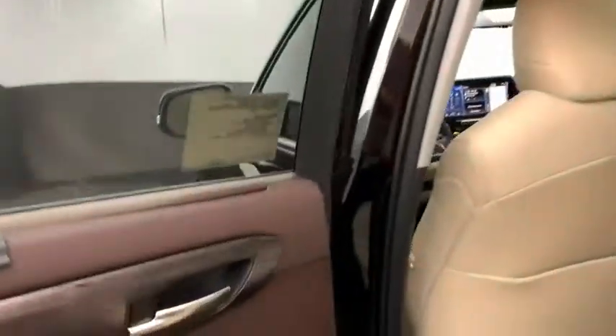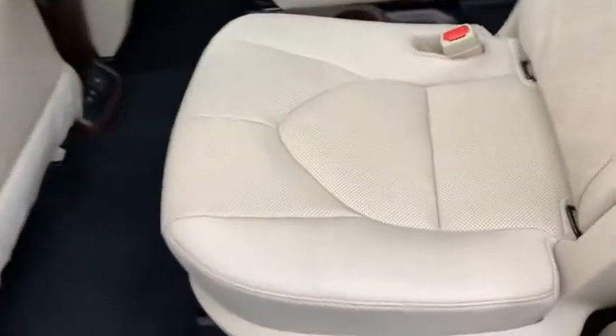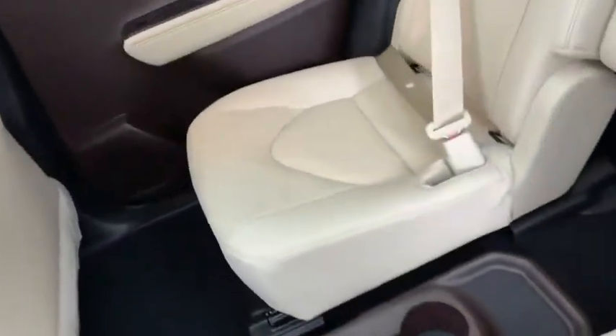Remote keyless entry. If affordable style and reliability are what you're looking for, this vehicle couldn't be more perfect. Drive it today.